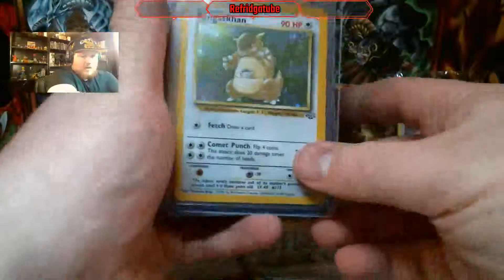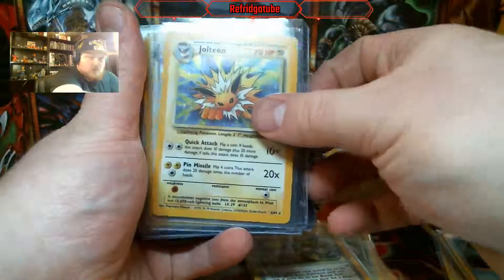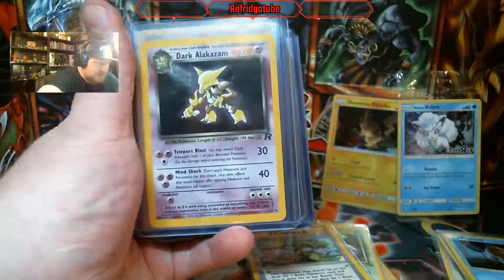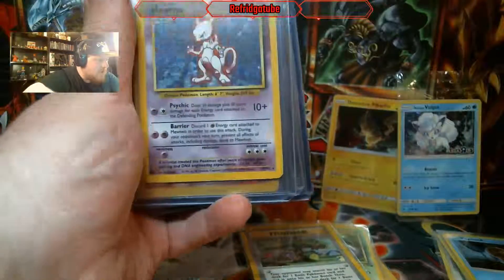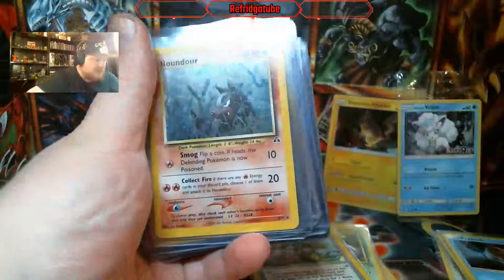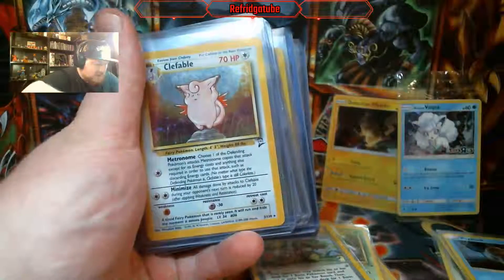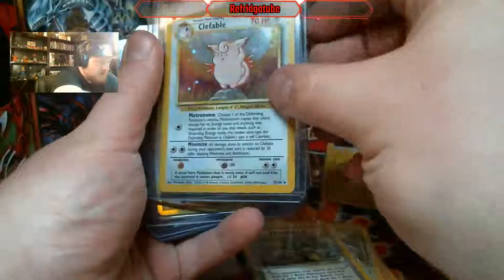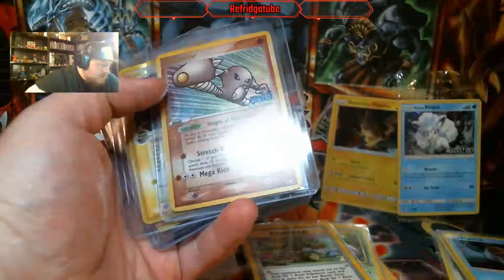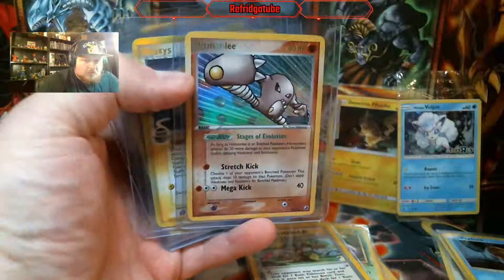And we are starting off with a Holographic Jungle. That looks pretty mint, actually. Jolteon. Dark Magneton — so he threw in some nice classic cards in here. Holo Cloyster. That is Base Set, not Base Set 2. Holographic Houndoom. Gold Letters Hitmonlee Holo — that is really nice holo foil.